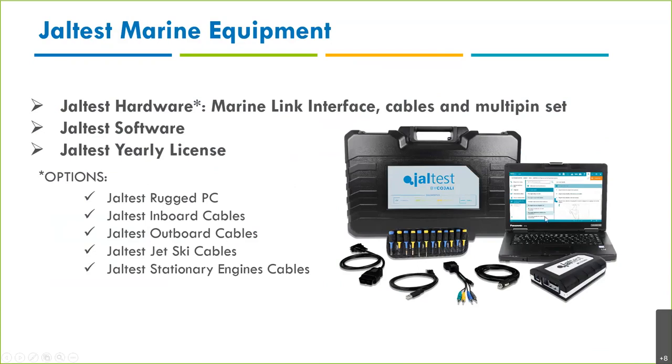The computer we offer is a Panasonic CF-54, though we don't manufacture it ourselves. We have a lot of cables and cable kits for the marine industry — pretty much every manufacturer has their own cables. Some are the same, but some manufacturers like Mercury have four or five different cables, so we customize our own kits individually.